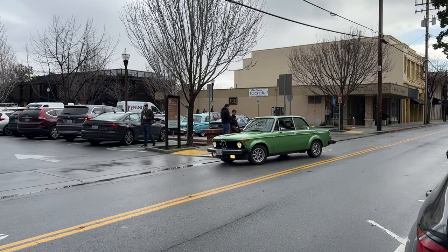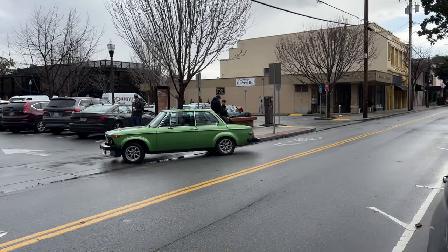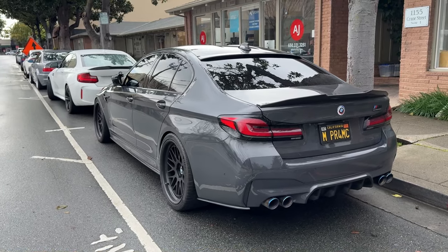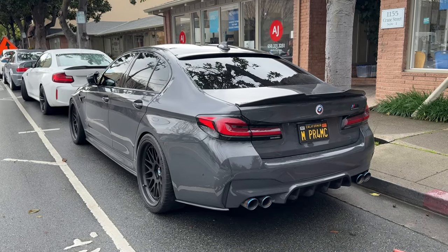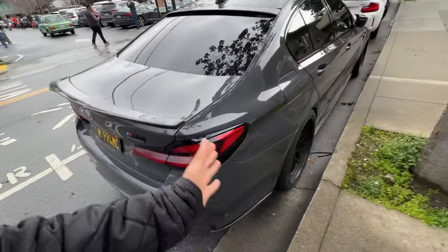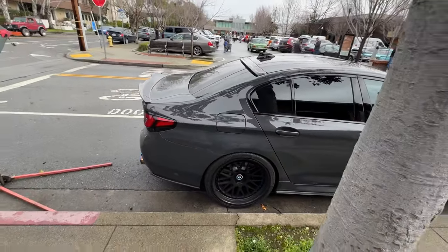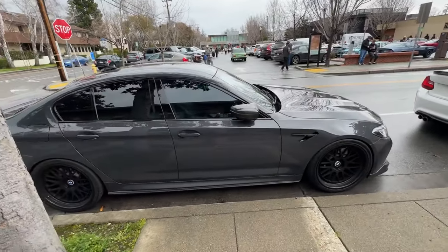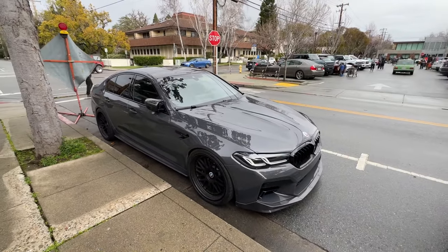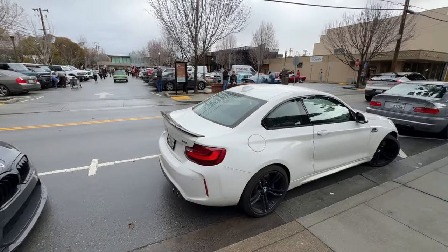Sorry y'all if my voice sounds a little weird, kind of just woke up. We got the M5 that y'all have seen here before and we're just going to go down the lineup over here since we're already on this side. Look at the fitment - I say all the time but that is proper. Got the M2.